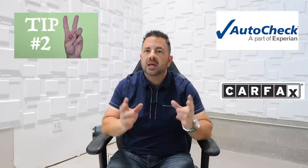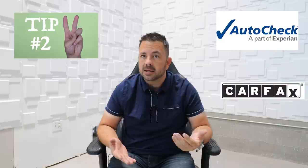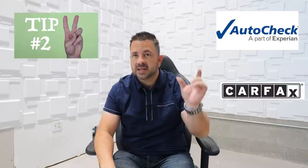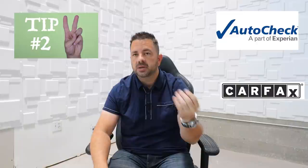Tip number two: once you have your car list and condition reports reviewed, run AutoCheck and Carfax on every single one. Each service shows slightly different information. Titles can be washed when a car crosses state lines — a rebuilt title in Vegas might come up clean in Georgia. Make sure the mileage lines up and everything fits within your lending parameters, because some banks won't accept frame damage, TMU, or rebuilt titles.